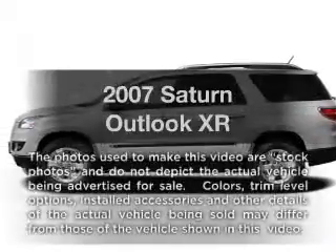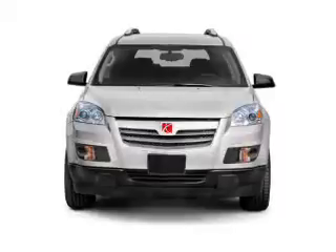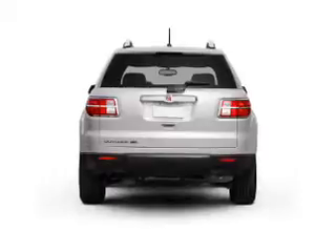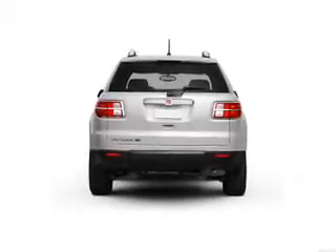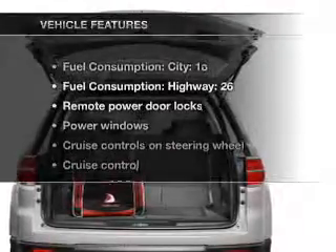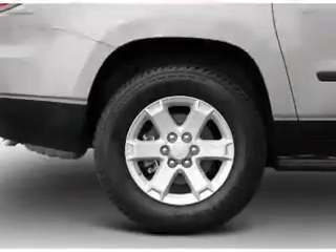Imagine yourself in this 2007 Saturn Outlook. This is the set of wheels you've been looking for, with a reliable six-cylinder engine. The powertrain includes front-wheel drive connected to a smooth-shifting six-speed automatic transmission. Brake safely with the anti-lock braking system. Let the outside in with a power convertible roof. With these notable features, you won't want to miss out on the opportunity to own this amazing ride.